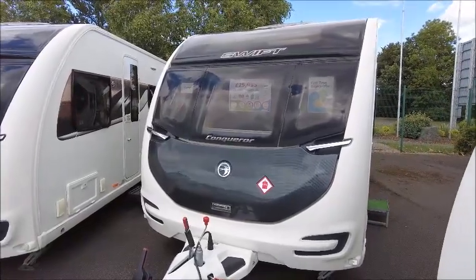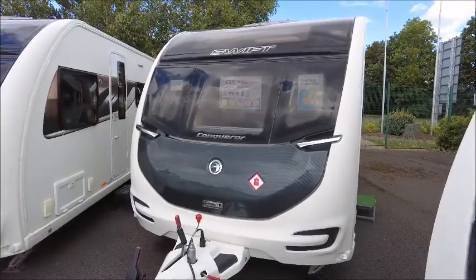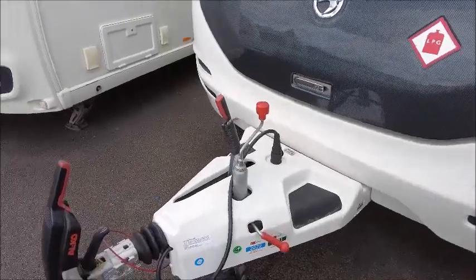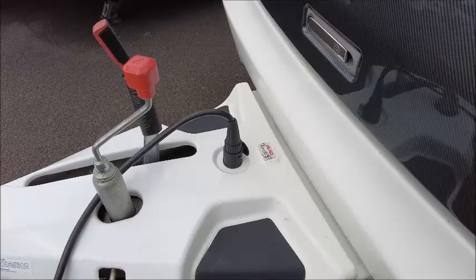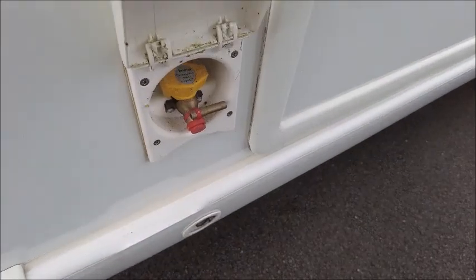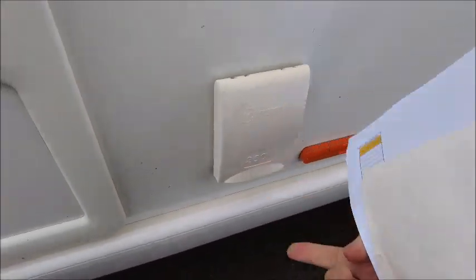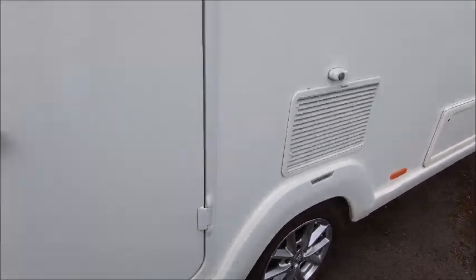Welcome back to Salah Pleasure. Here we have a Swift Conqueror 565 caravan that we're going to take a look at. This is a 2018 model which has had a comprehensive service history. It's also got ALCO ATC included trailer control. We've got the external gas barbecue point and the UK mains socket, and this has got a PowerTouch Evolution motor mover already fitted.